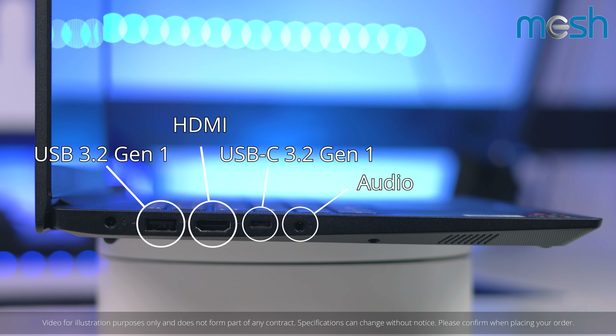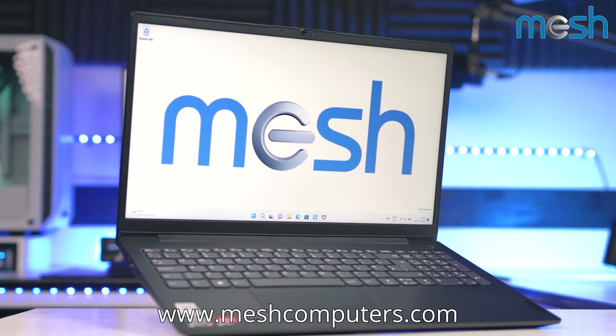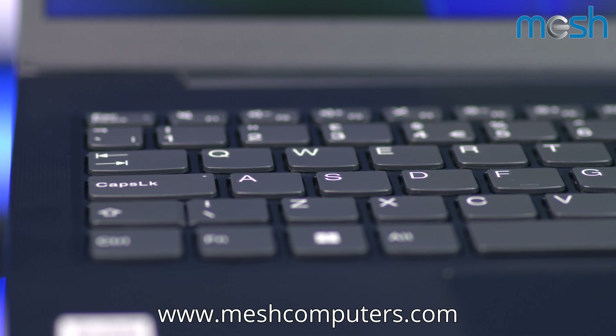It comes with a range of USB-A and USB-C ports as well as an HDMI out, in case you need to present to a big audience or play games on a TV. Let's have a closer look. It has a large screen-to-body ratio and supports fast Wi-Fi, which makes it perfect for all of the things you need to get done fast, wherever you may be.